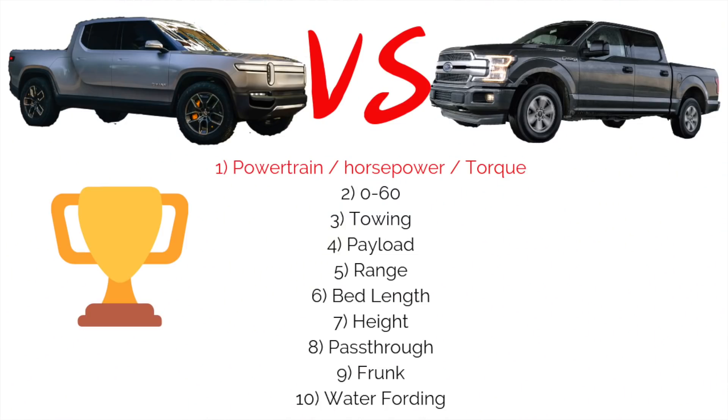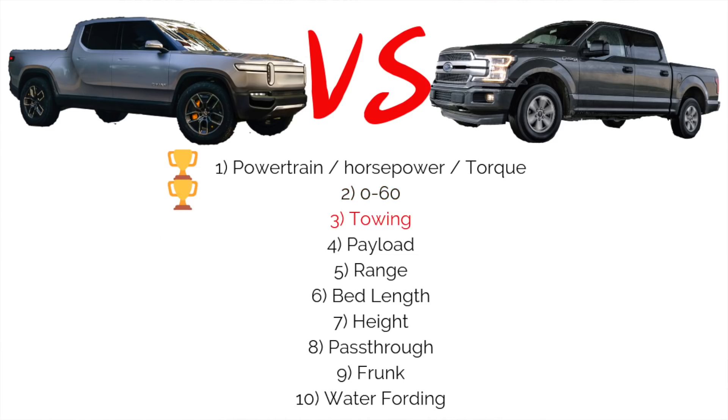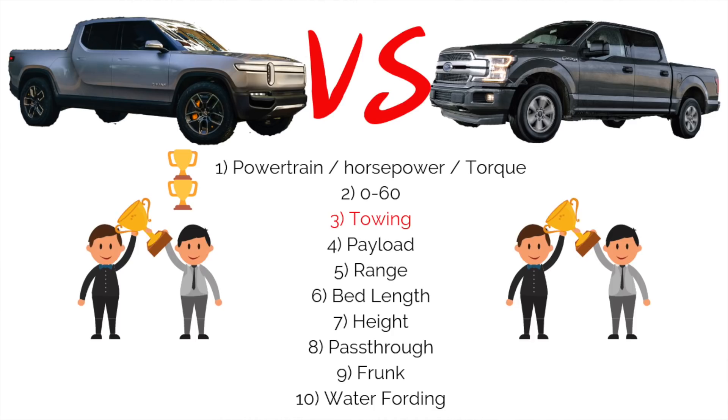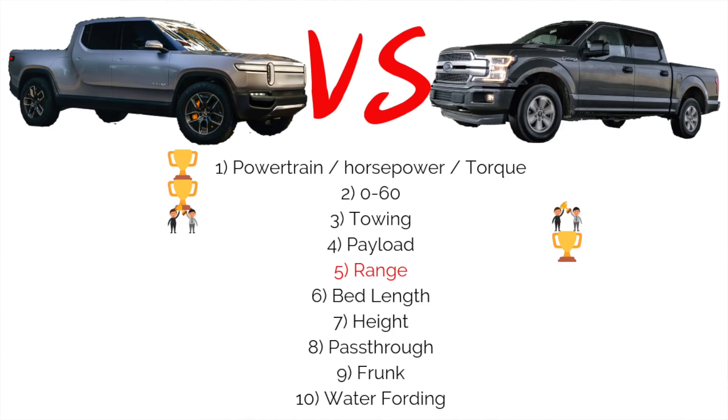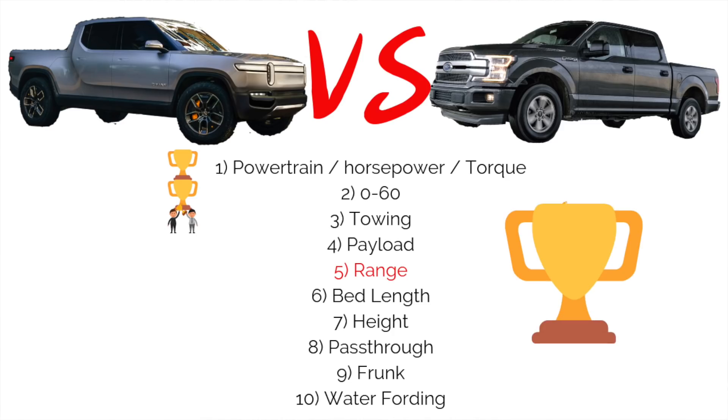Let's look at the 10 categories and see which vehicle won each one. The R1T handily wins horsepower and torque — no contest. 0-60 time: R1T takes the cake, no contest. Towing is sort of split down the middle — the 3.5-liter EcoBoost V6 4x4 is best in class at 13,200 pounds, but the R1T isn't far behind at 11,023 pounds, so we'll call that a tie. Payload: the F-150 wins, as the R1T has a smaller bed. Hopefully electric variants will improve range over the next five to ten years.